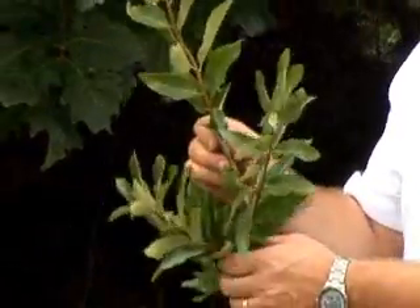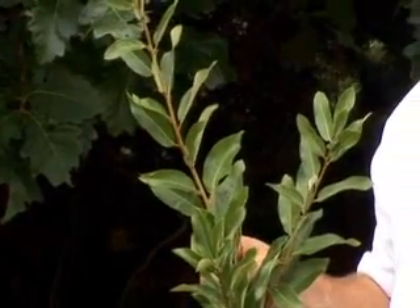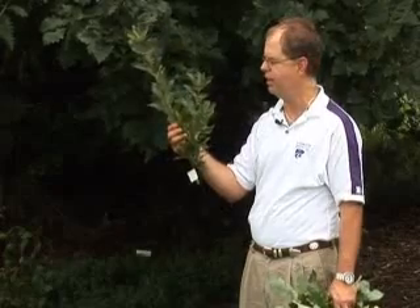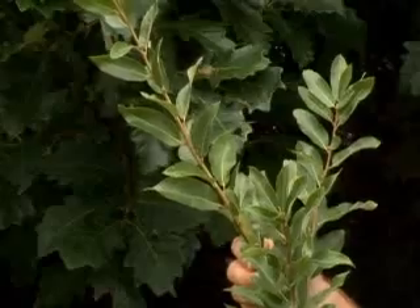This one's kind of fun — it doesn't look like an oak at all. It looks a little more like a magnolia or maybe a peach, but it's shingle oak, once used to make shingles. It has a similar shape to a pin oak, and is a very nice tree — easy to grow and very formal looking.